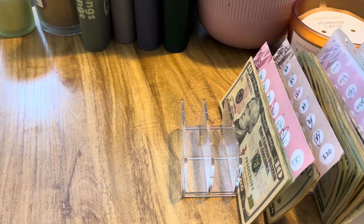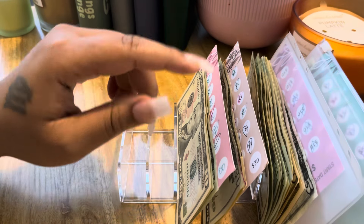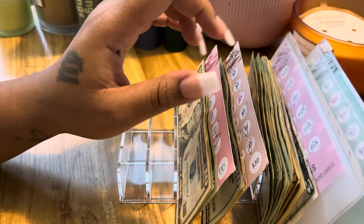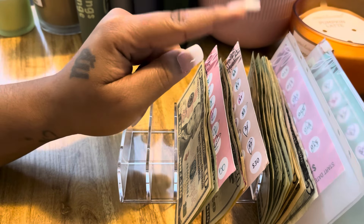Hey guys and welcome back to my channel. My name is Keisha and in today's video I wanted to do a savings challenge reallocation. I have some saving challenges that I actually finished, and then these two in the back I'm about 80-90% done with. So I wanted to take those funds and reallocate those as well.